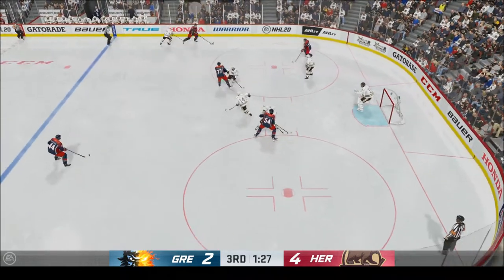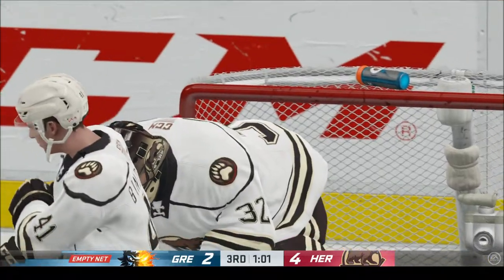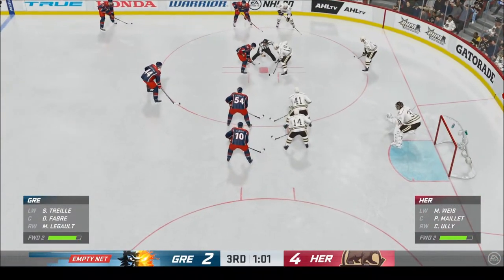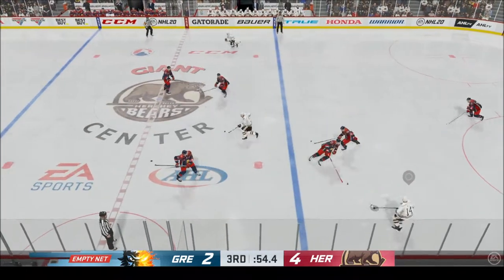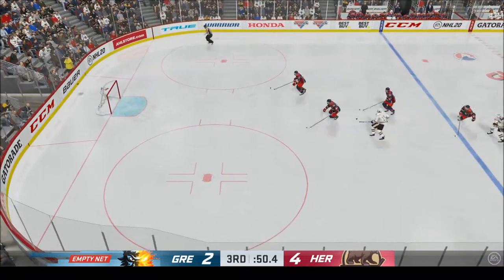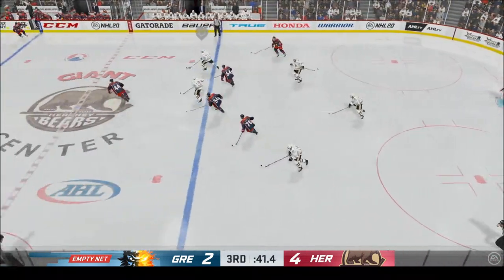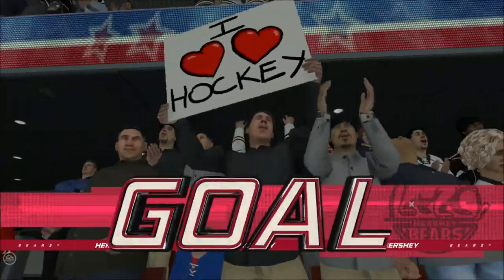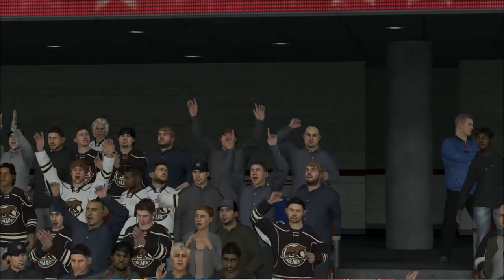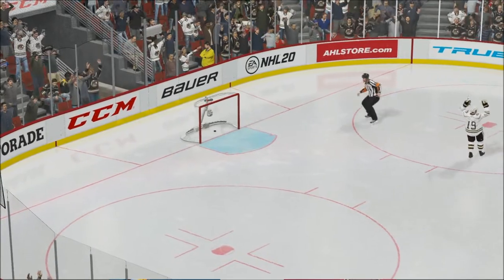Offense on the face-off and he wins the draw. Takes that pass back at the point, hammers it on net — turns him away. Hershey's offense is the story tonight as they lead here in this third period. Puck is dropped and he wins the draw here in the defensive zone. Under a minute to go in the third. Fires it down the ice — bar out. Takes control of the puck, carries it in. With the steal — fires to the empty net. That should be enough to wrap this thing up. The empty net goal should seal it.